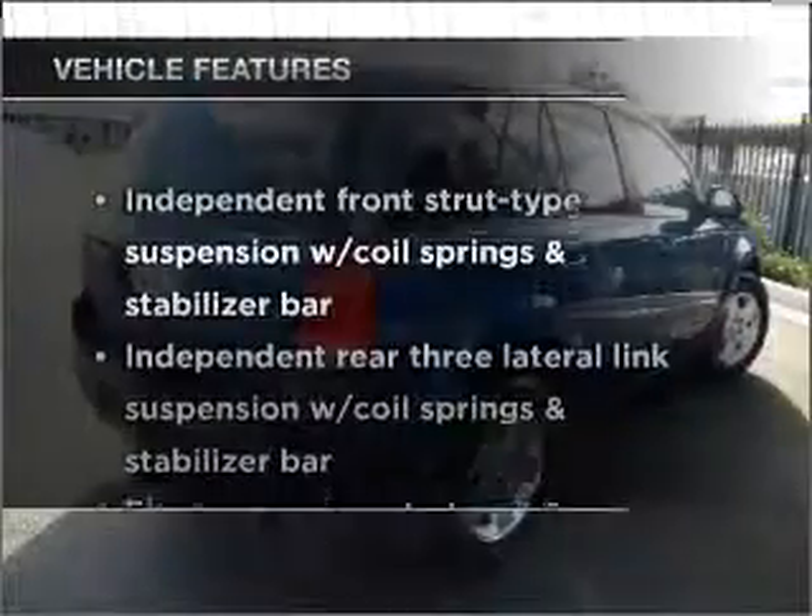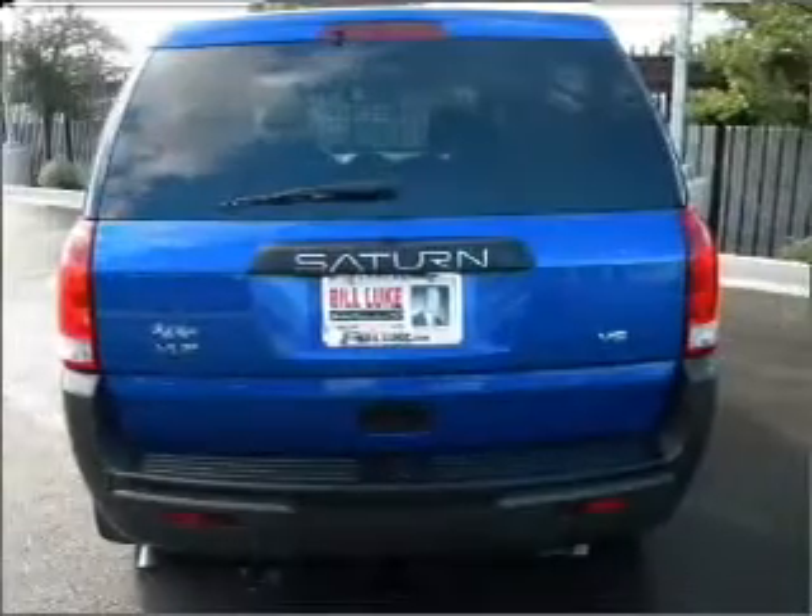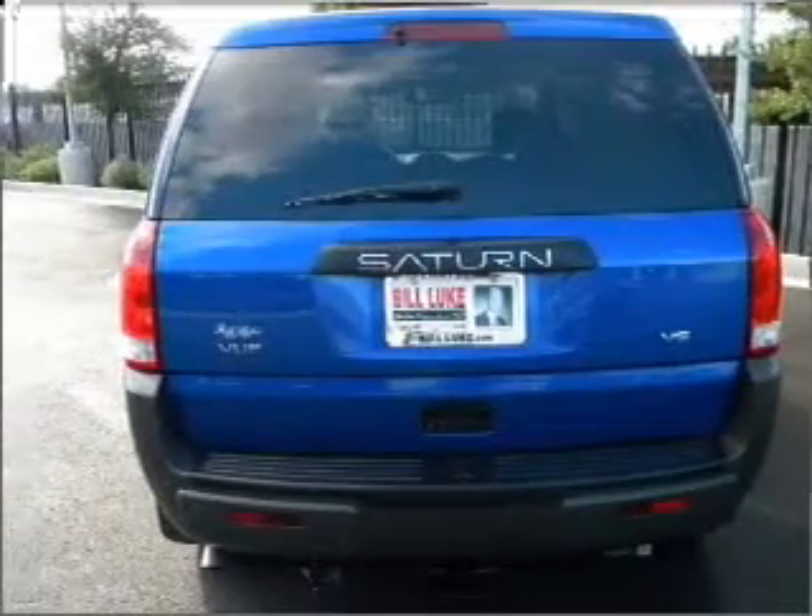Plus, enjoy these notable features that are included in this vehicle: power door locks, power windows, power steering, cruise control, and AM-FM stereo.